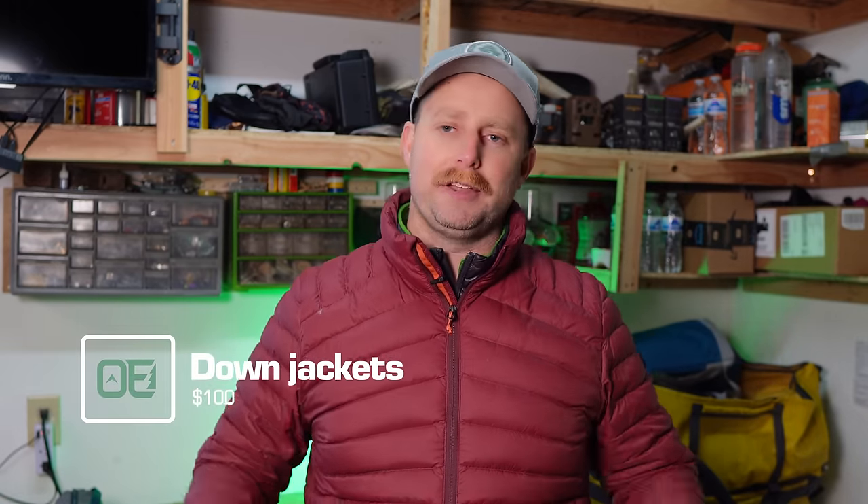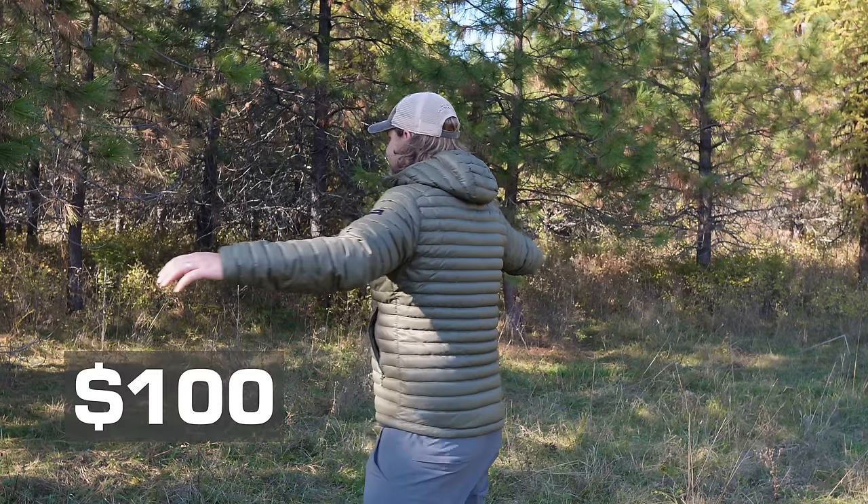Exhibit A: the Decathlon MT100 Puffer Jacket. It's a very popular puffer jacket and costs only $100 — the hoodless version is a little cheaper. Compare that $100 price tag to the Patagonia Down Sweater Hoodie at $329, the Mountain Hardwear Ghost Whisperer at $360, the Cotopaxi Fuego at $295, or the Arc'teryx Cerium Jacket at $400. I'm sure those are excellent jackets, but I can save a lot of money paying a third or even a quarter as much and still get a darn good jacket.